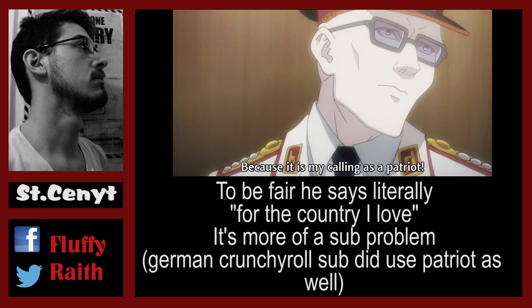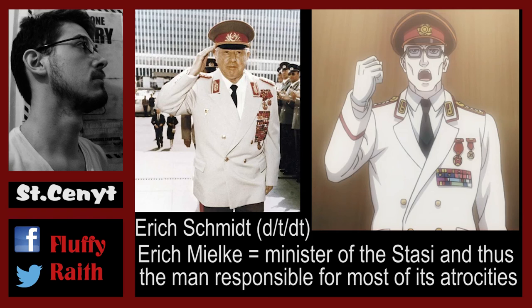As explained in earlier episodes, you weren't supposed to have pride as a German, or a Czech, or a Hungarian. You were supposed to have loyalty and pride for the socialist world revolution, with the big goal being a socialist world republic where all people are equal. Erich Schmidt is pretty much Schwarzes Marken's version of Erich Mielke — again, trying not to use images of historical persons in this show.